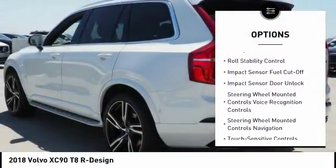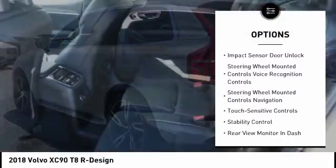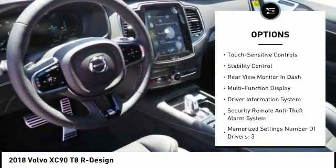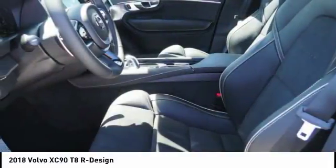Traction control, stability control, compass, power brakes, child safety locks, trip computer, clock, tachometer, cargo area light, overhead console.